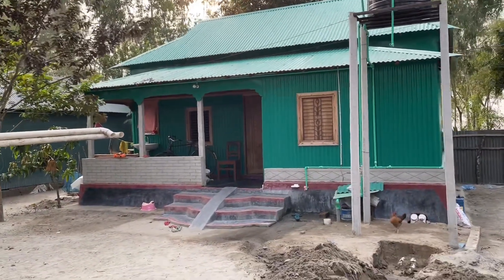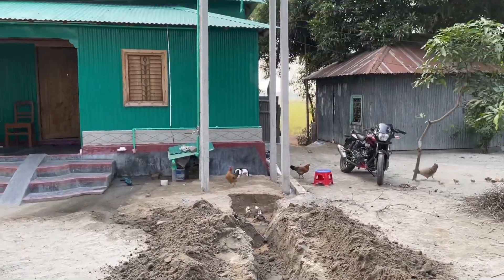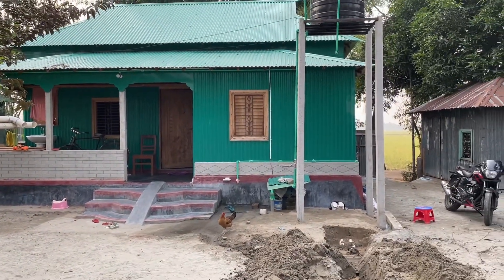Aami Aapnaadarke Aaske Aanek Shuntor Dizaiyan Rere Motor Tanki — I am presenting to you a very beautiful design for motor tank, kitchen, and bathroom for a tin house.